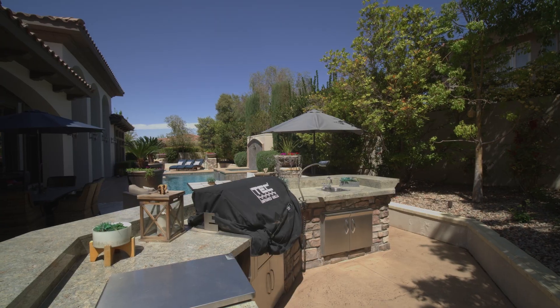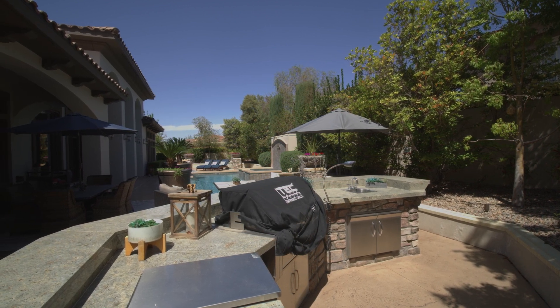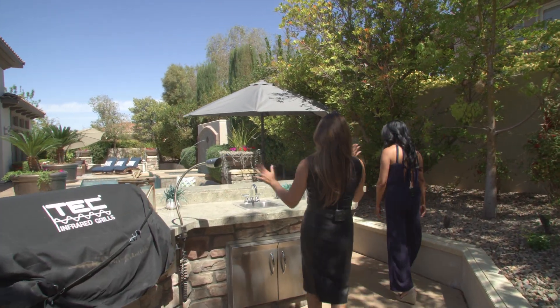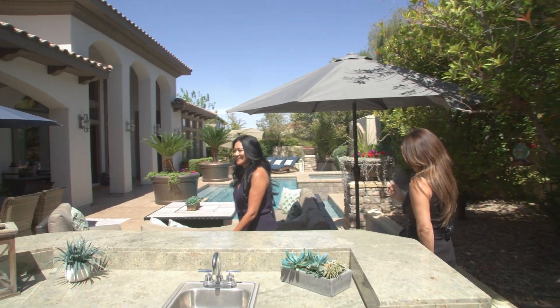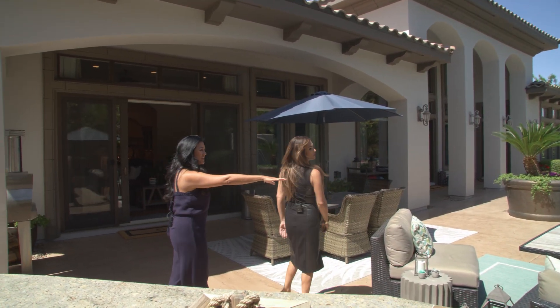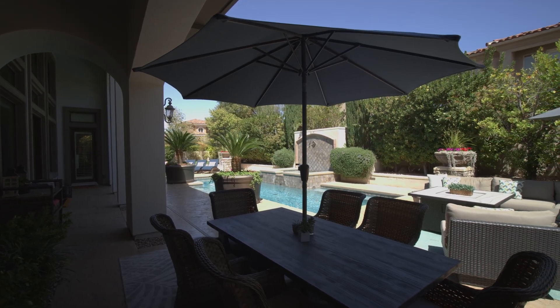This is absolutely resort-style living at its best. You have your outdoor kitchen, wine refrigerator, grill, and outdoor cooking area. You'll be like the favorite neighbor because you can do so much entertaining here. It really is a perfect home for entertaining. You have your dining area, multiple living areas, and a little fire pit here — everywhere you look is another space. It's so creative.